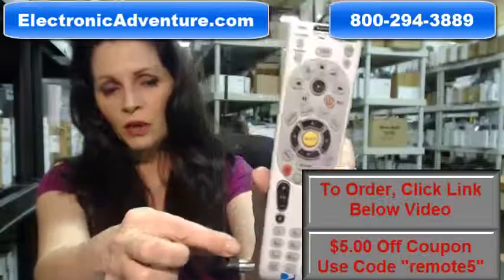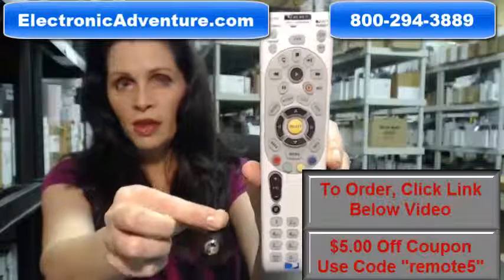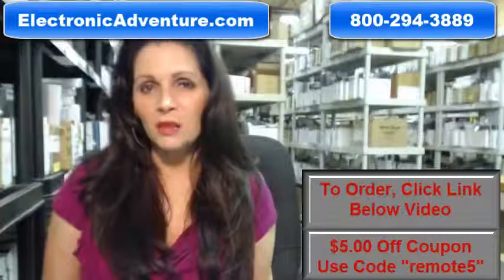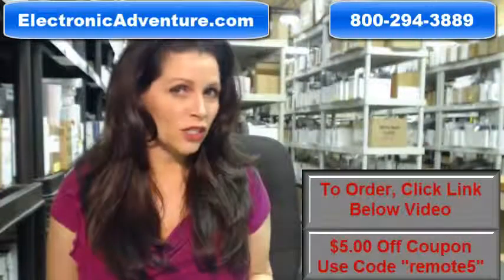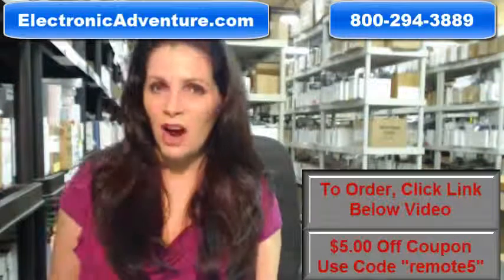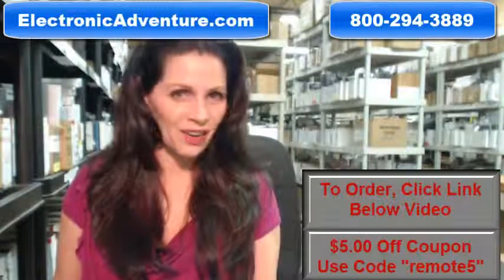So again, if you need to order this brand new, original DirecTV remote control that comes with this antenna, just click on the link below and order it — it ships today. If you have any questions at all, call the 800 number that you see on the screen and one of our operators can assist you. Thanks for shopping with us at ElectronicAdventure.com.